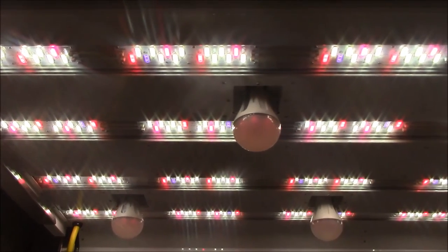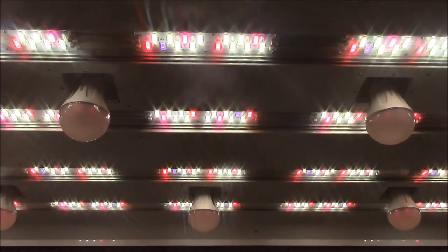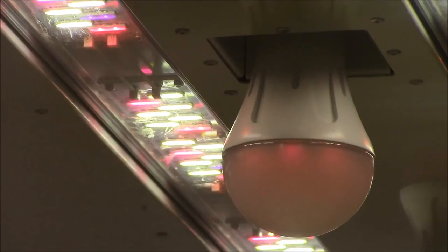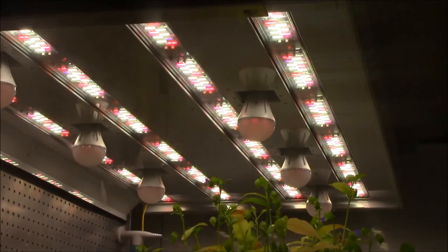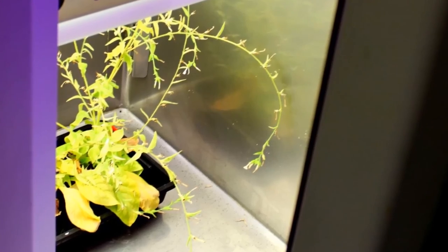The new LED arrays use 60% less electricity than the old fluorescent arrays and produce much less waste heat. This means that the fans required to help duct heat from the old lights could be removed, reducing the base load of the growth rooms. Once the other rooms are running with LEDs, the demand on the building's chillers will also be noticeably reduced.